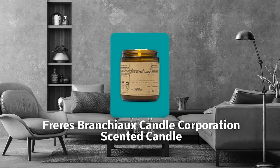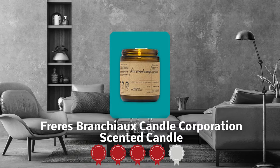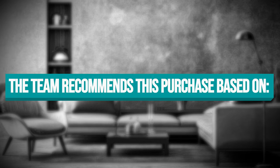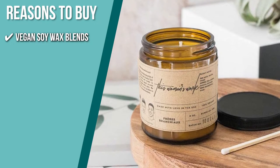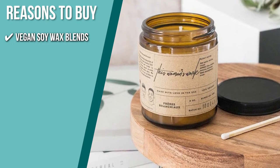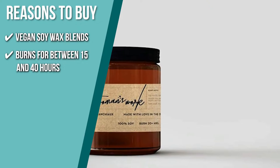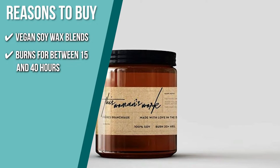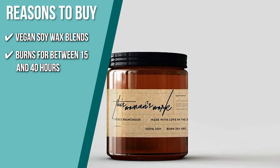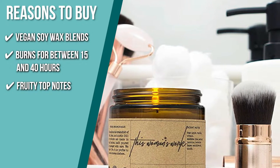Trustedshoppingguide.com has awarded the Freres Brancheaux Candle Corporation Scented Candle a four-star rating. The team recommends this purchase based on the following. Each candle has thoughtfully crafted labels and imagery and uses only vegan soy wax blends. The candle burns for between 15 and 40 hours depending on the size you purchase. It has fruity top notes of apple, peach, grapefruit, vanilla, and mandarin.